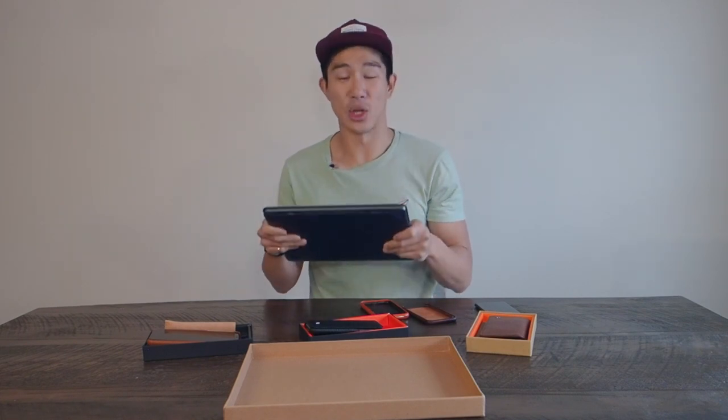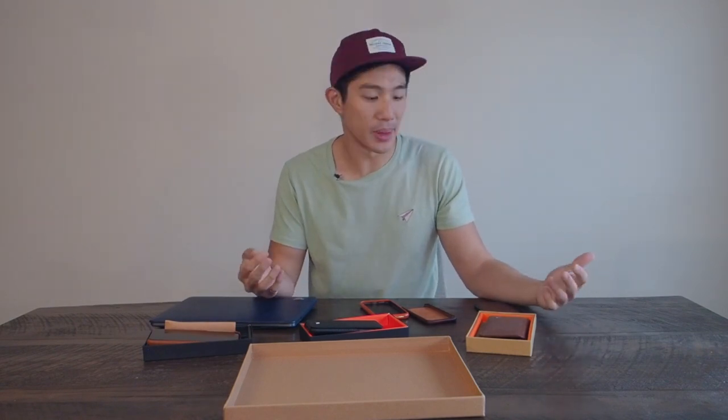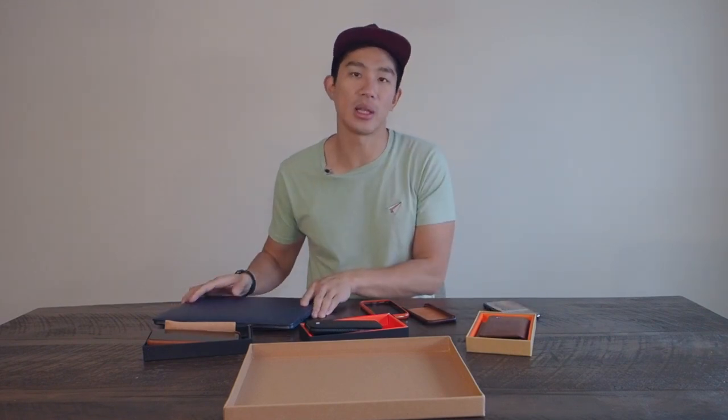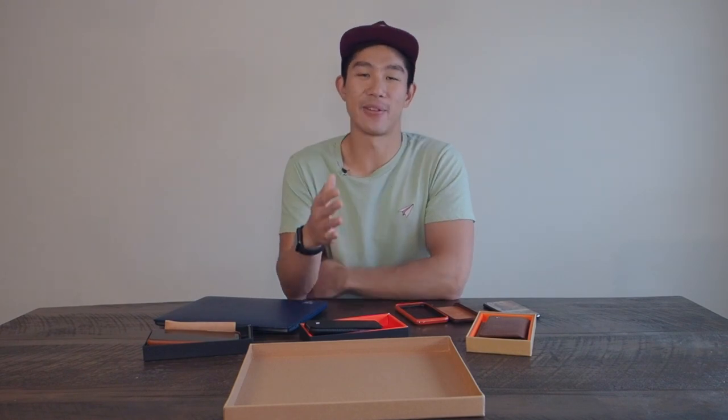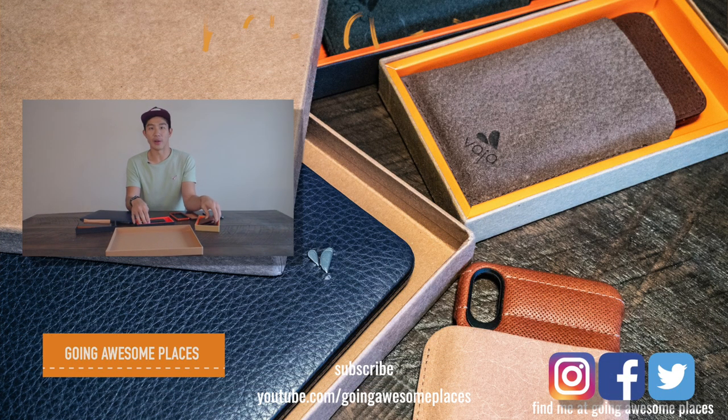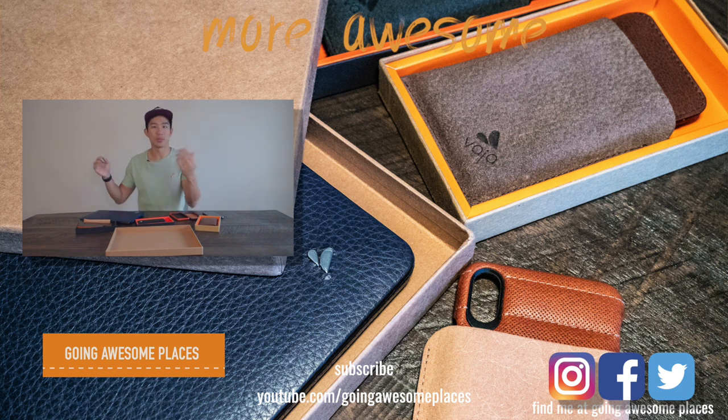Really good cowhide leather — I wouldn't expect anything less from Vaja. For anyone curious about their line of products, Vaja is a pretty legit company. They're based in Argentina with offices in Miami, so things ship from the US. It's all really high-end stuff. They'll be a little more expensive, so you are paying a premium — but if you're looking for high-quality, handcrafted, handmade, custom-tailored leather goods for your phone or laptop, you should definitely consider them. They make backpacks as well. This is Will from Going Awesome Places — hope you enjoyed the review. Like, subscribe, and stay tuned for more content!